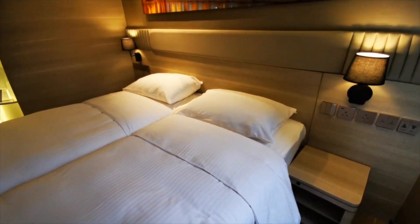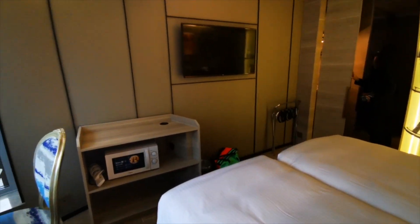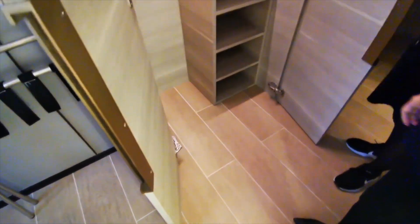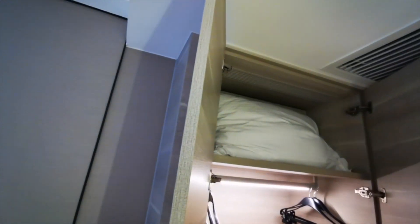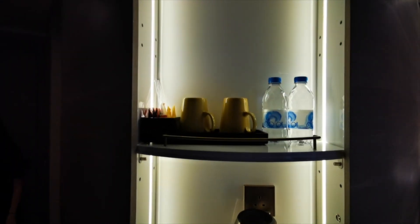If you're a business traveler, this is a great location because it's very close to the Hong Kong Convention and Exhibition Centre in Wan Chai — only a few subway stations away. They also have a lot of interconnecting rooms in this hotel, which is rare nowadays, so it's great for the whole family if you want to be interconnected as well as having your own space.